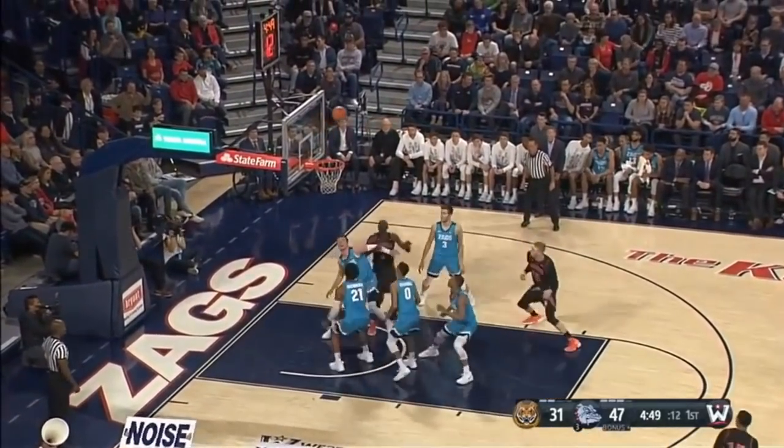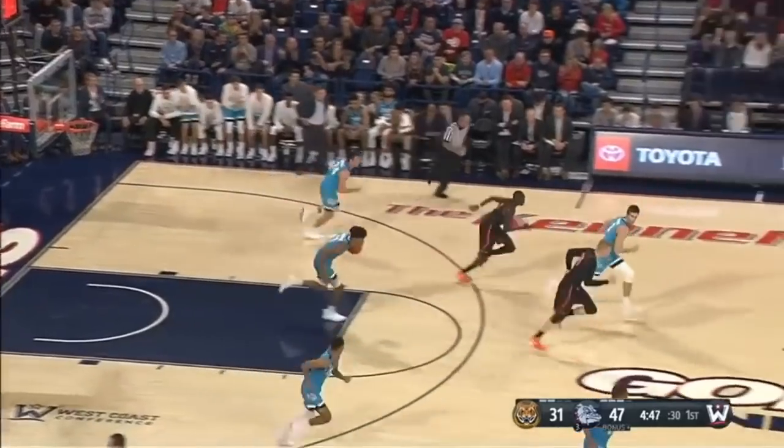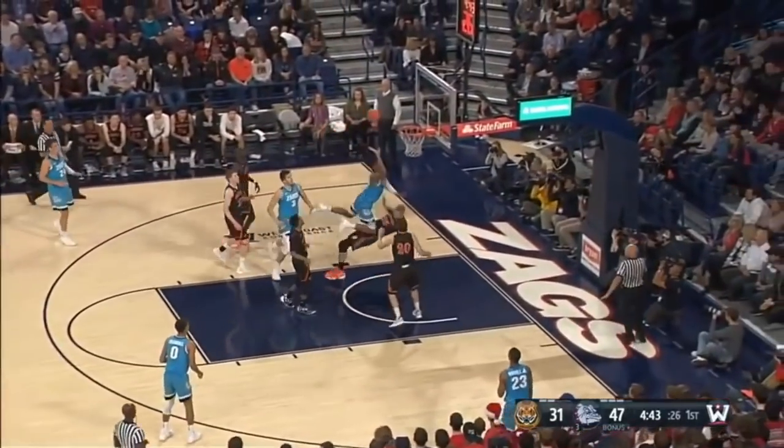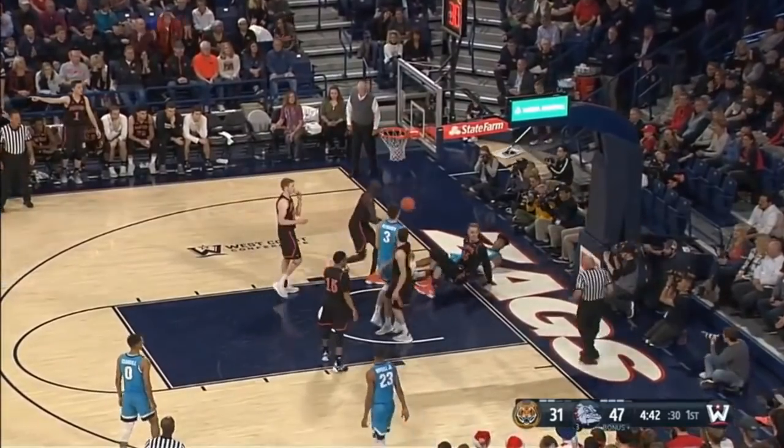There's Jones, jump hook over Petrusa — missed it. Jumura with the rebound. Rui leads the break right to the rim, won't go. Petrusa, Jones.